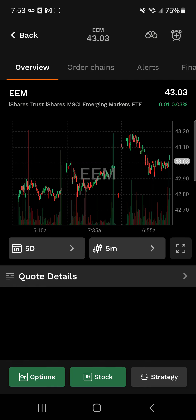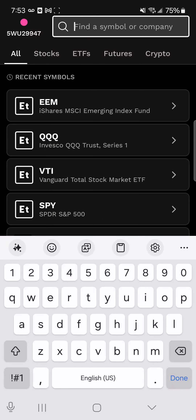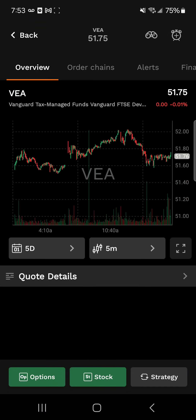For those looking to reduce risk, we're going to the Vanguard developed markets ETF with ticker symbol VEA. This one is going to get exposure to markets outside of the US — it's going to be Europe, Japan, and Canada. This is a strong way to diversify stocks away from the US market. This one is currently trading at $51.75.